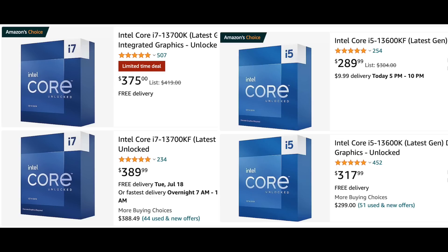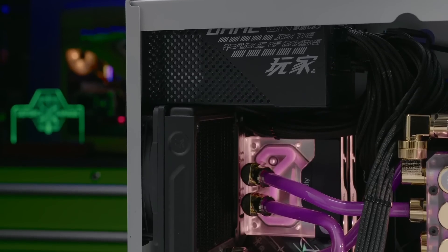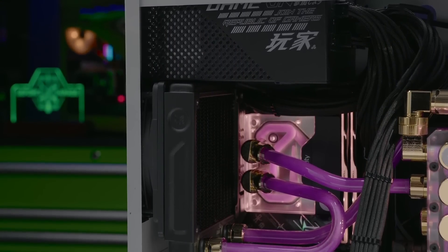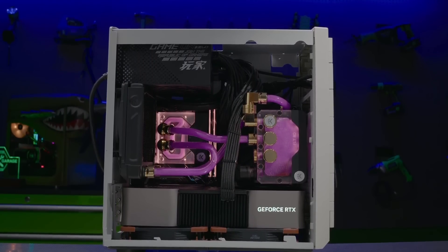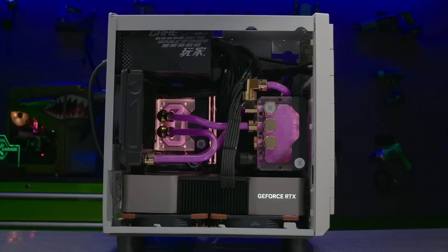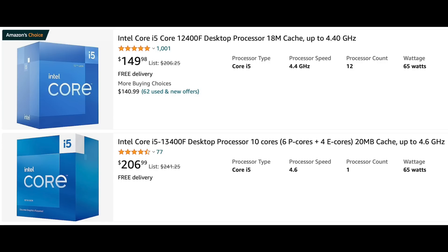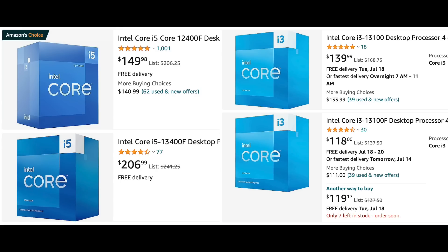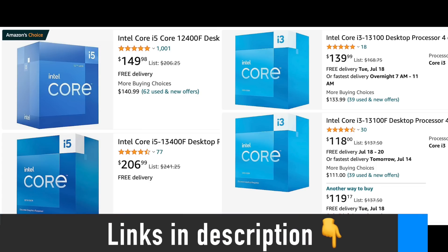The 13th gen i7 and i5 prices are also fairly low now. Buying previous generation is the best strategy if you can snipe a good deal, because it will be a while before the 14th generation prices settle down. Buying a brand new i7 or i5 on day one is almost never a good strategy if you are looking for good value. Even the 6-core i3-14100 is difficult to recommend waiting for because you can grab a perfectly good 6-core i5-12400F for under $150 now. As it usually happens, the next gen's worst competition is the discounted last gen products.